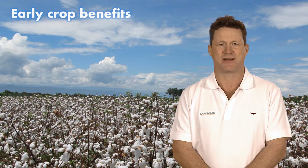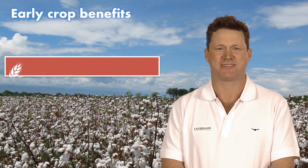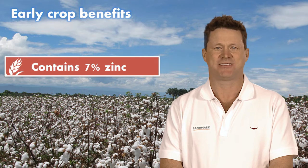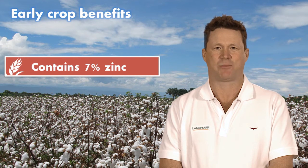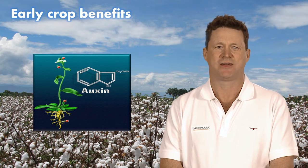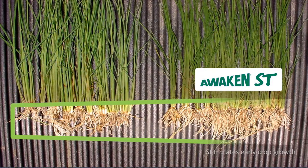Awaken ST stimulates early growth by boosting plant hormone production. It contains 7% zinc in the form of zinc ammonium acetate. Zinc is an essential component in the photosynthetic process and it also plays a role in boosting the production of plant hormones called auxins. This promotes cell elongation, resulting in increased root length and root mass.